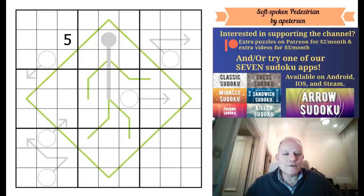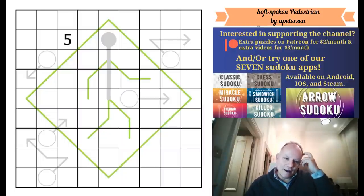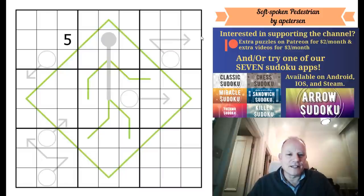Hello and welcome back to Cracking the Cryptic. We've done puzzles that looked like pictures before, but this is one of the best I've ever seen - look at the pedestrian in a road sign, either being told to cross the road or not. The puzzle is called 'Soft Spoken Pedestrian' by A. Peterson. I loved it - maybe the arrows are even showing which way to go.